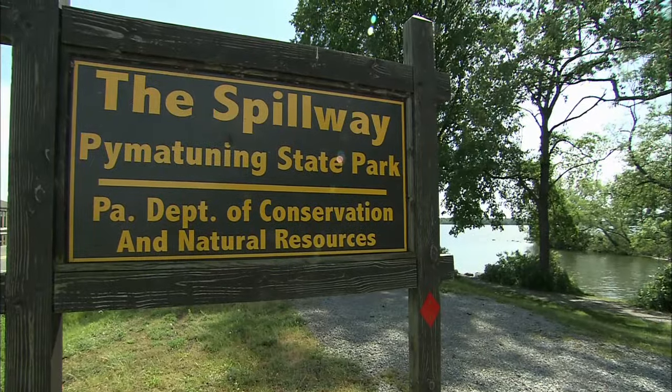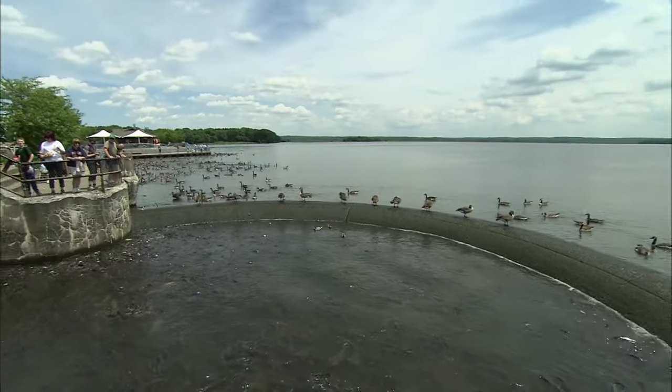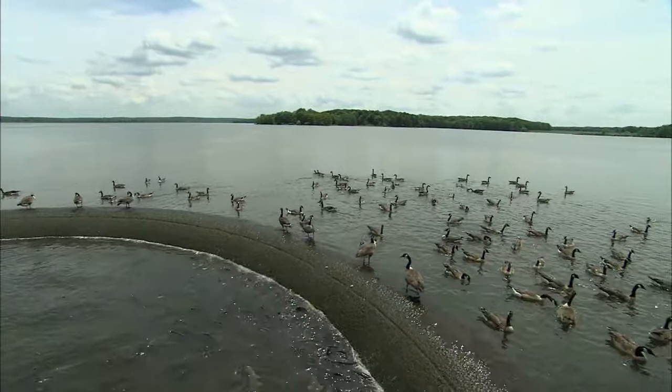This is the spillway. This is actually a secondary dam to flood the upper reservoir, which is 2,200 acres. From day one, it's been a tourist attraction — boating, fishing. We have some of the best fishing in the eastern United States in this reservoir.